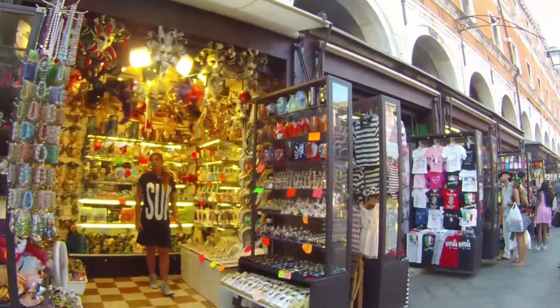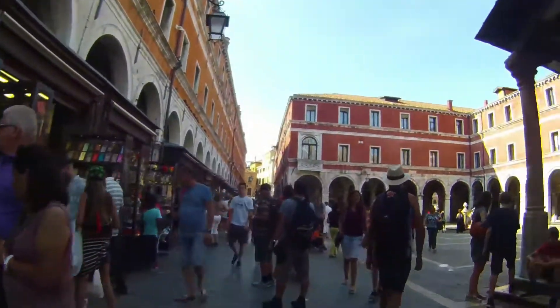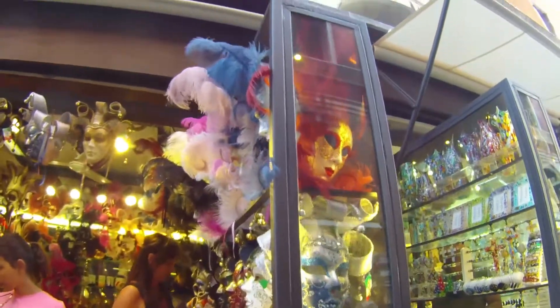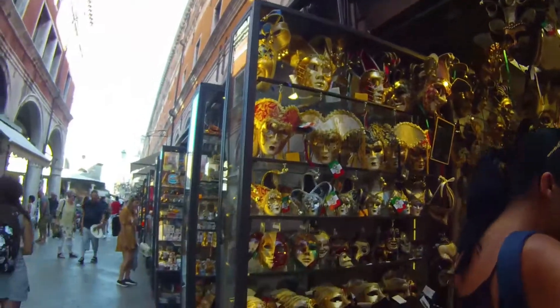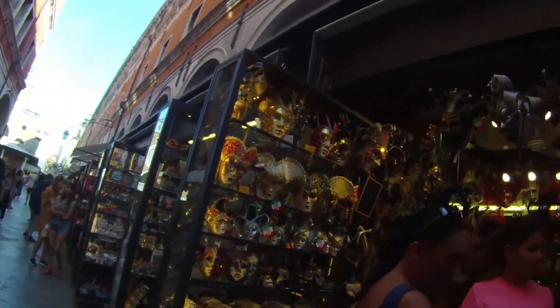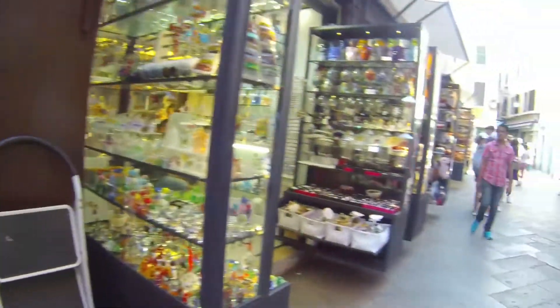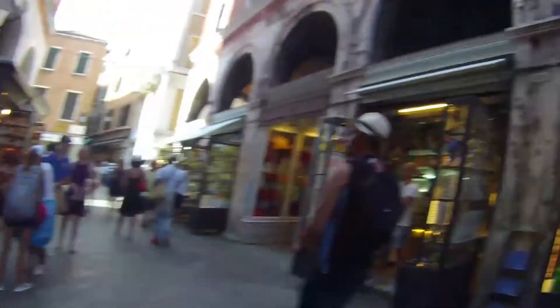Venice is known for its glass blowing, so hence we've got a lot of blown glass. Check out these masks — they're amazing. They're everywhere!